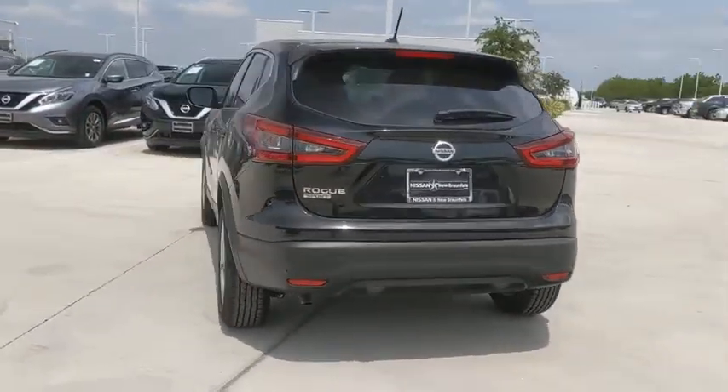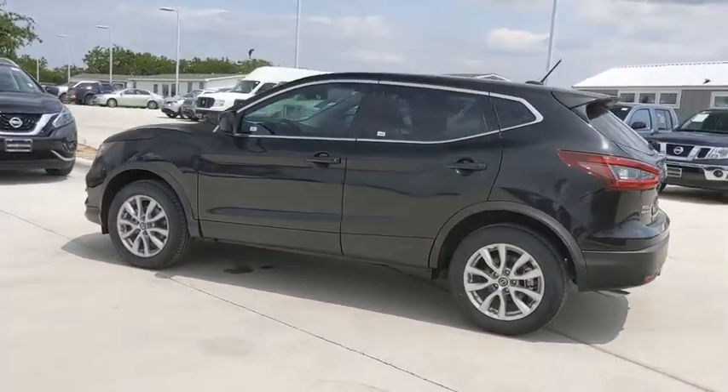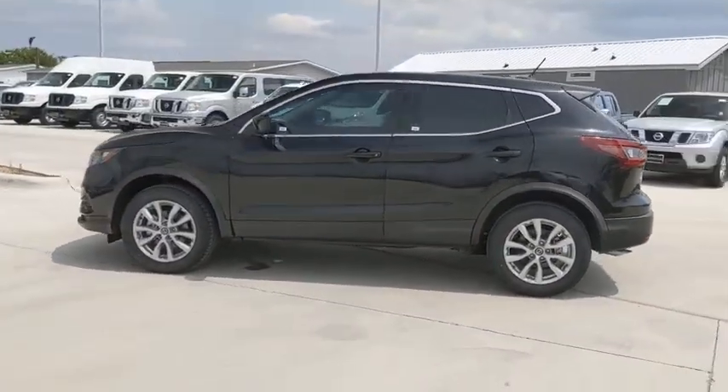This vehicle has less than 100 miles. Here are some of this vehicle's great options: traction control, Bluetooth, dual airbags, power steering.